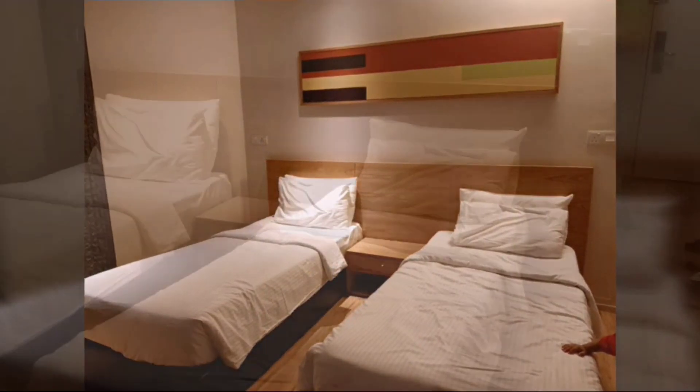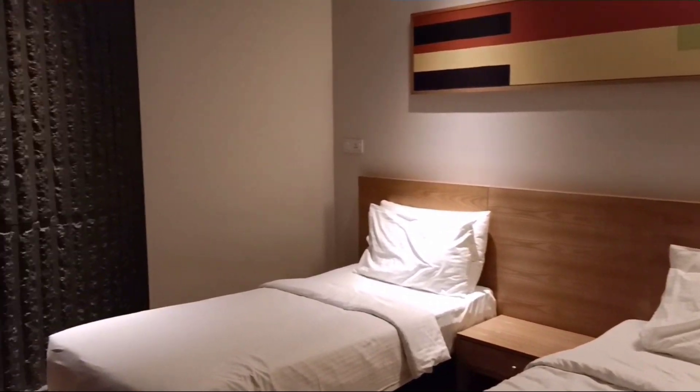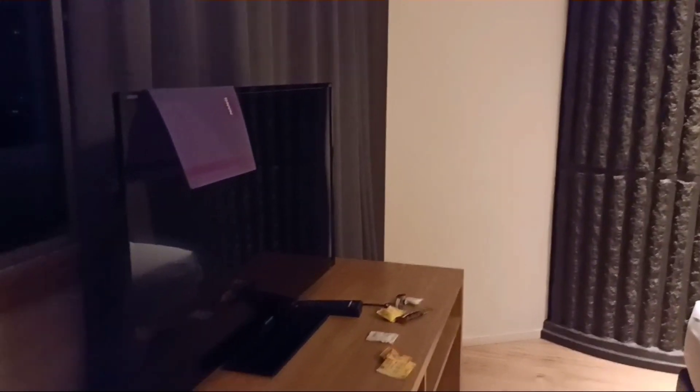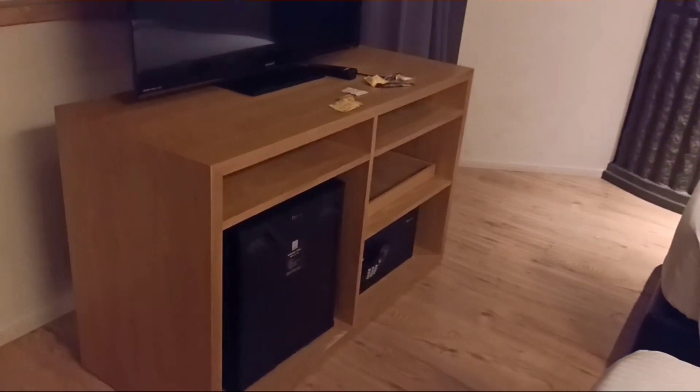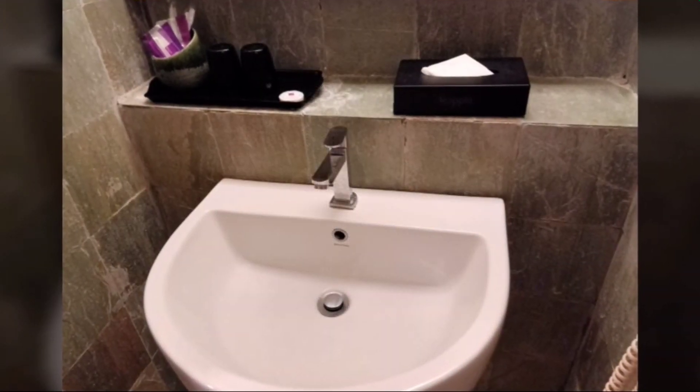The room is small but compact with everything. There is a safety locker, which I always prefer. If I compare with the location and facilities, the room rent is really reasonable.